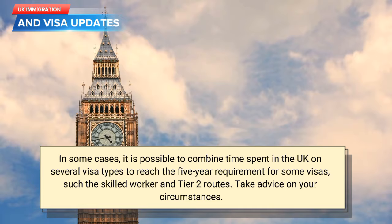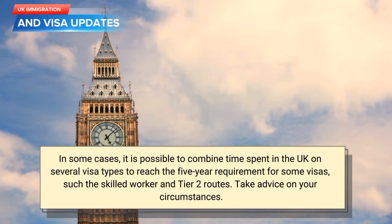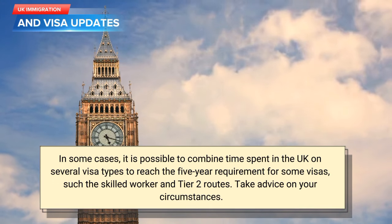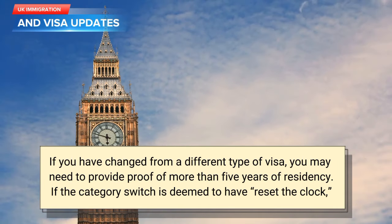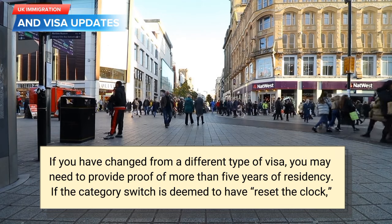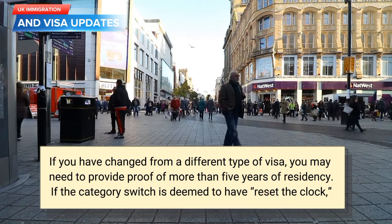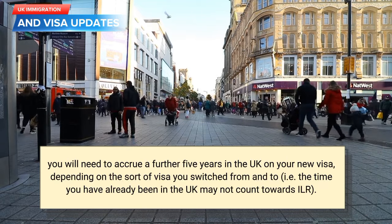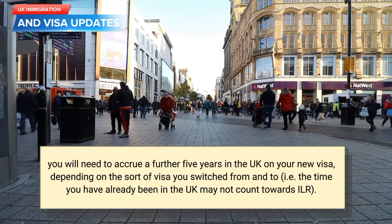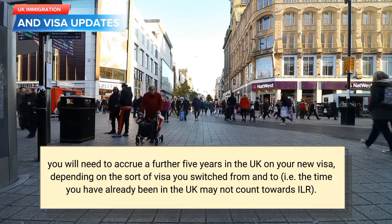In some cases, it is possible to combine time spent in the UK on several visa types to reach the 5-year requirement. For some visas, such as the Skilled Worker and Tier 2 routes, take advice on your circumstances. If you have changed from a different type of visa, you may need to provide proof of more than 5 years of residency. If the category switch is deemed to have reset the clock, you will need to accrue a further 5 years in the UK on your new visa. Depending on the sort of visa you switched from and to, the time already spent in the UK may not count towards ILR.